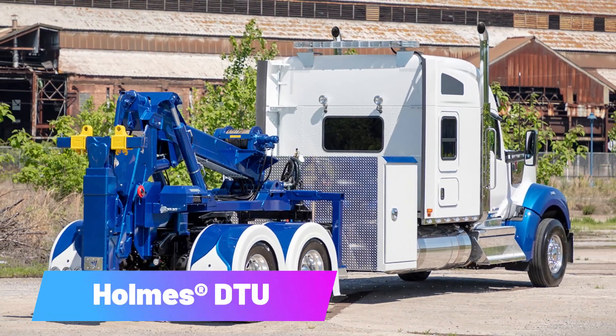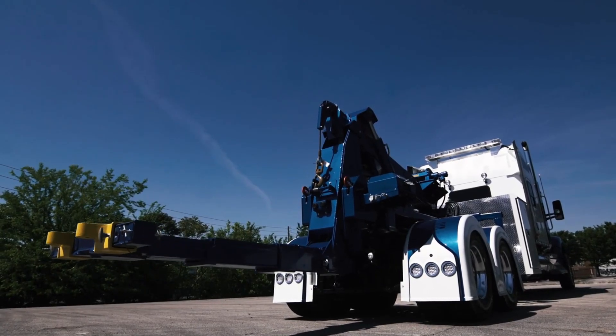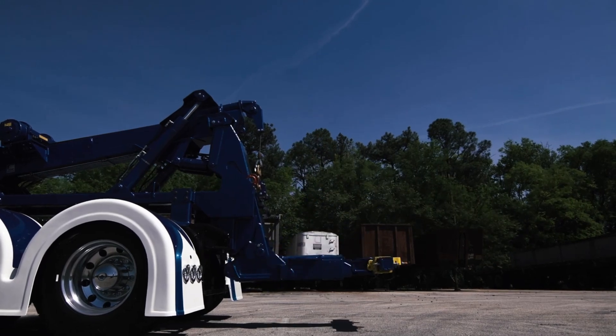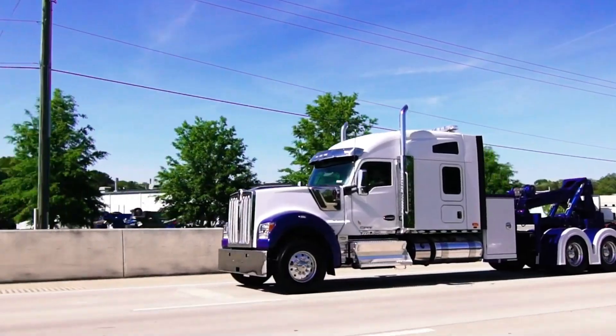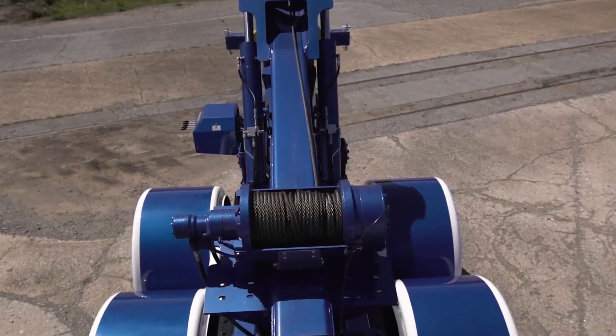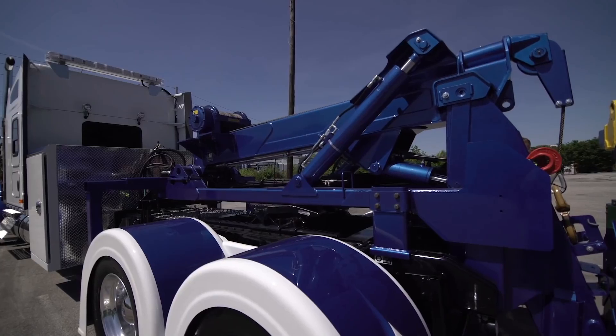Holmes DTU. Miller Industries is recognized as the global leader in towing and recovery equipment, and one of its standout products is the Holmes DTU. When mounted on a tractor trailer, this versatile hybrid system serves as both a tow truck and a recovery vehicle. It can tow another truck or rescue a vehicle stuck in a ditch.